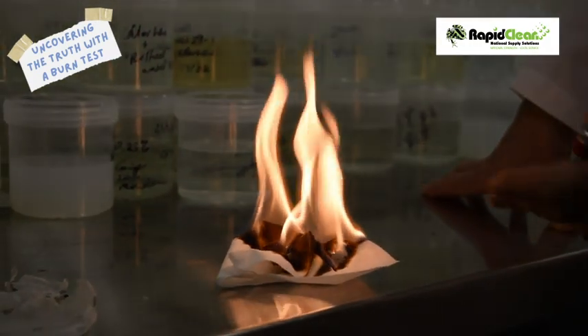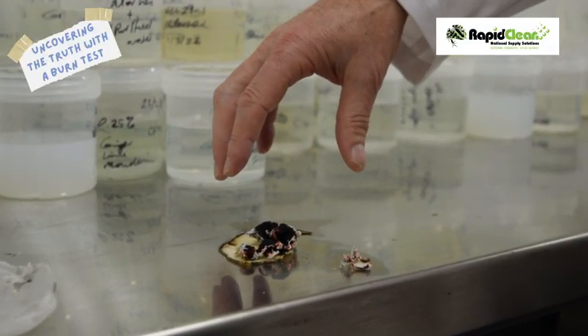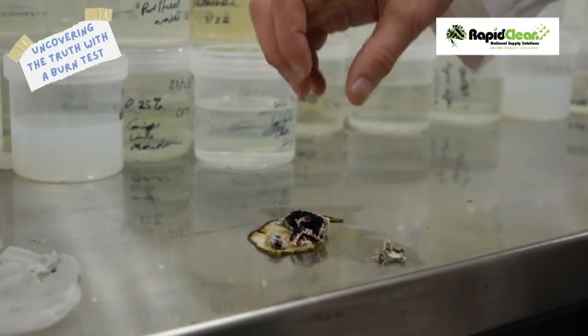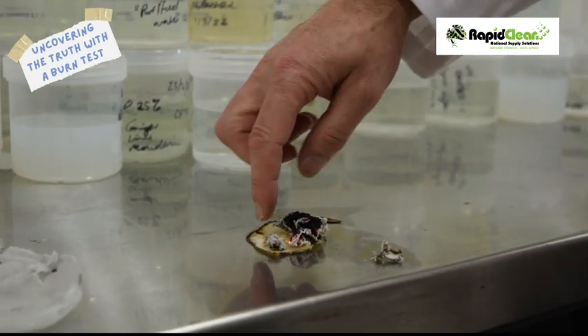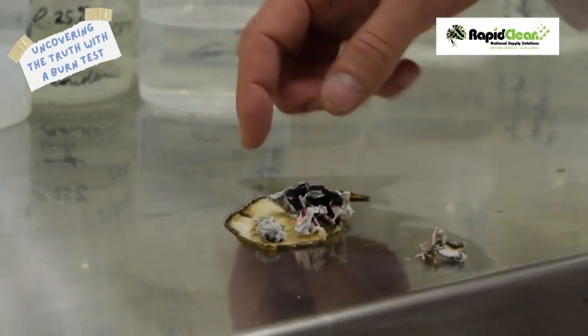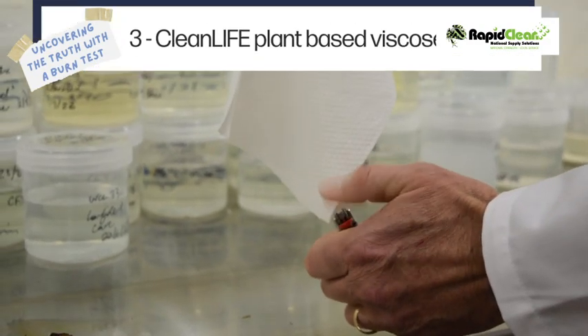Here we have a blend of plastic and plant-based viscose, and you'll see how this ignites a little bit differently. It definitely burns, so this is not a hundred percent plant-based material. You can see that the plant-based side of it has burnt and charred, and the plastic residue has remained and is stuck to the stainless steel table.